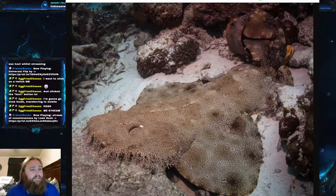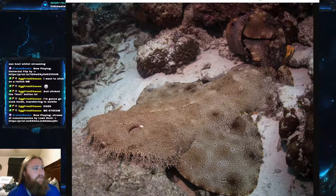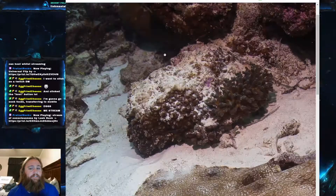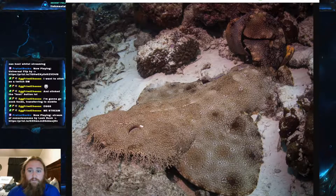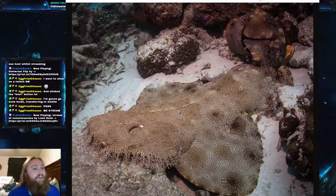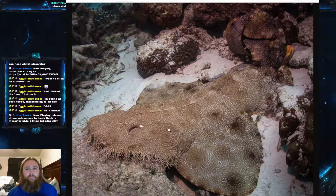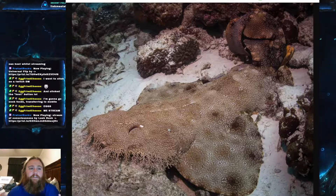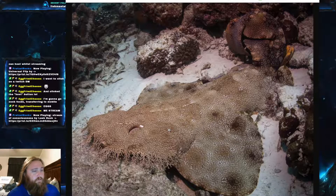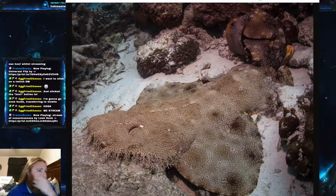Orectolobidae is the wobbegong family, or more properly known as the carpet sharks. If you know anything about wobbegongs, it's not hard to know why they are called carpet sharks — they are extremely flat and lay on the bottom, acting like a carpet. The word 'wobbegong' is actually believed to come from the Australian Aboriginal language, from words that mean 'shaggy beard.'